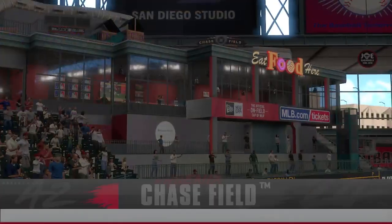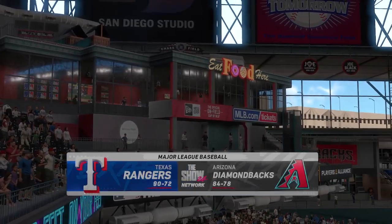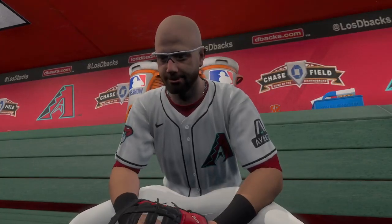MLB The Show has interleague action for you this afternoon. It's the Texas Rangers and the Arizona Diamondbacks. First pitch coming your way next.